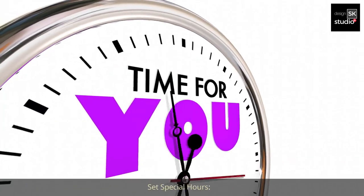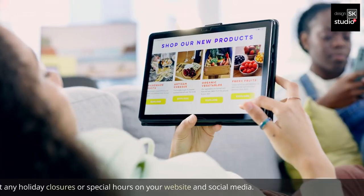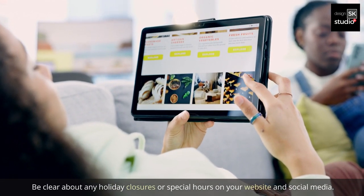4. Set special hours. Adjust your restaurant's hours to accommodate the holiday season. Be clear about any holiday closures or special hours on your website and social media.